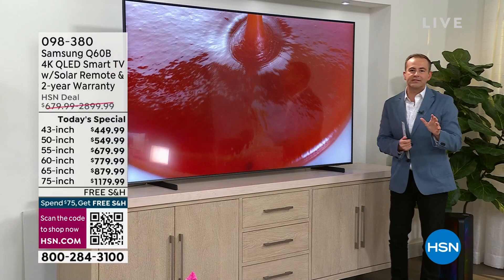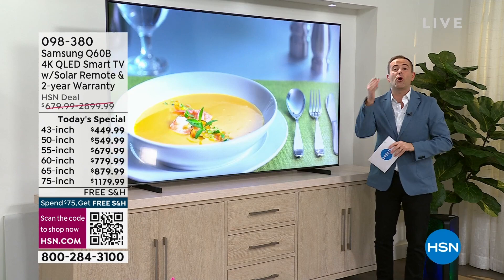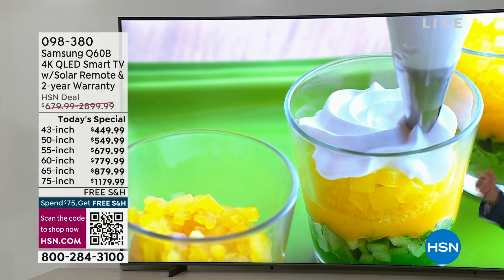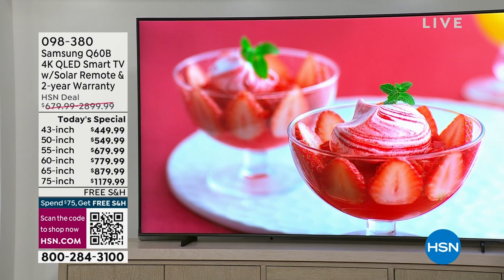It's the one with all the smart assistants — Alexa, Google, and Bixby. It's the one that has a remote control with a solar panel on it so you never need to replace batteries. It's the one with all those smart streaming features and a quantum processor — Netflix, Hulu, Prime, Paramount, Peacock, Disney. And it has all the free TV channels brought together for easy access.